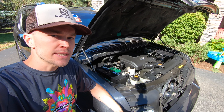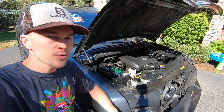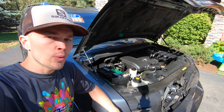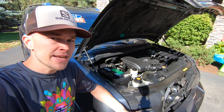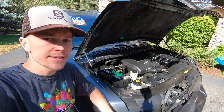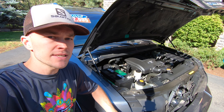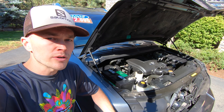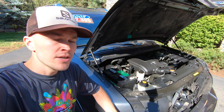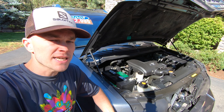The QX56 is powered by a 5.6-liter V8 — hence the name QX56 — producing 320 horsepower and 393 pound-feet of torque, paired to a five-speed automatic transmission. Four-wheel drive models have a max tow capacity of 8,900 pounds; rear-wheel drive models max out at 9,000 pounds. It has a 0-60 time of 7.2 seconds and an EPA rating of 12 mpg city and 17 mpg highway. 2007 and newer models recommend premium fuel to maximize performance.